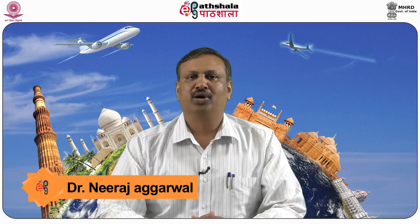Dear friends, welcome to EPG Patshala. I am Dr. Neeraj Agarwal from University Institute of Hotel and Tourism Management, Punjab University, Chandigarh. I am taking a module on equipments and fuel used in kitchen under the paper titled Food Production, Operations and Management.